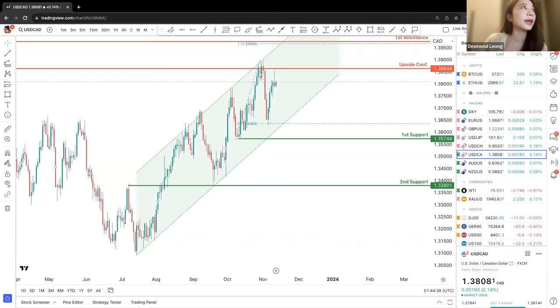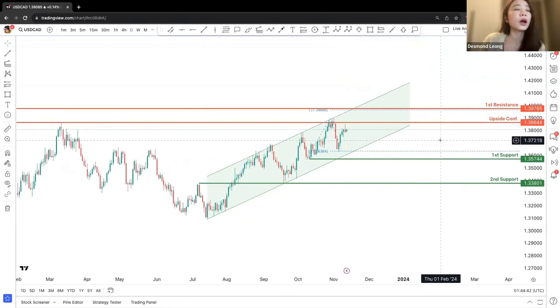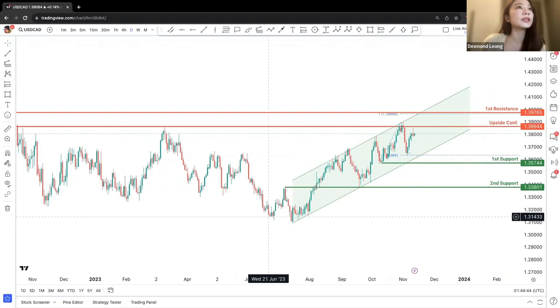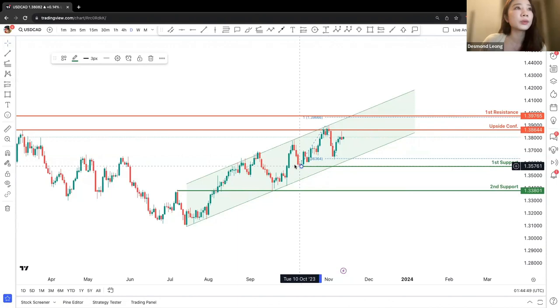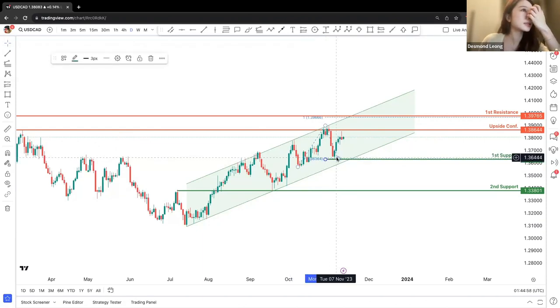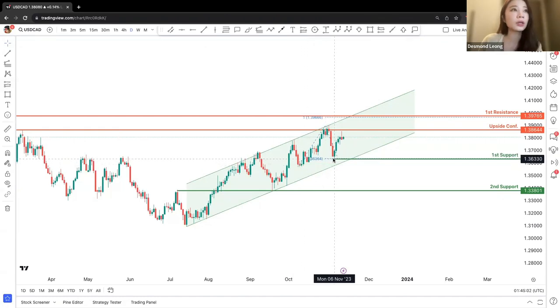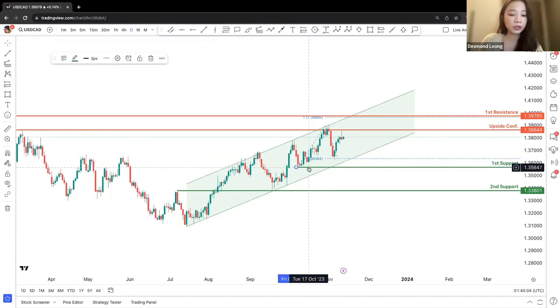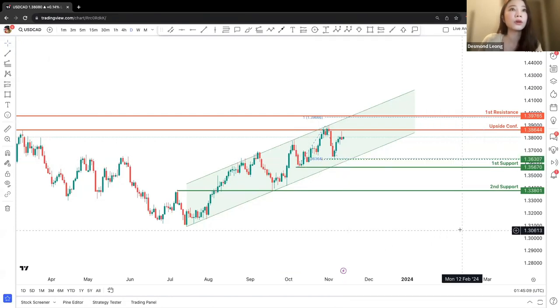Moving on to Dollar CAD. Dollar CAD right now is looking at an upward channel. We are looking at a potential first support. We could potentially move the support here, though this support is not as strong as we'd like. We are also looking at a partial swing low to take note of.